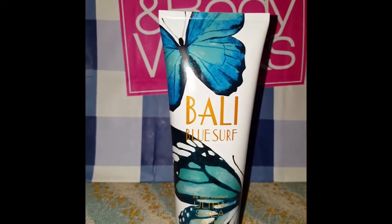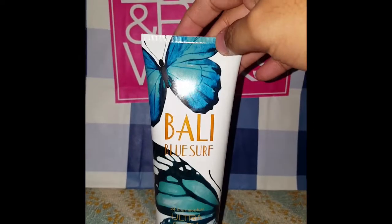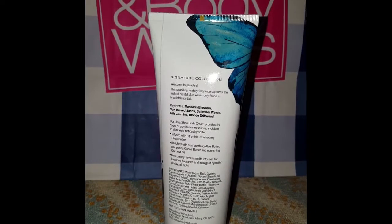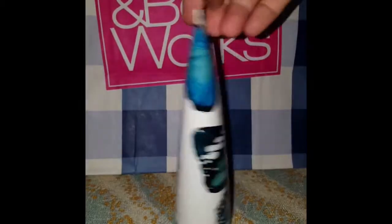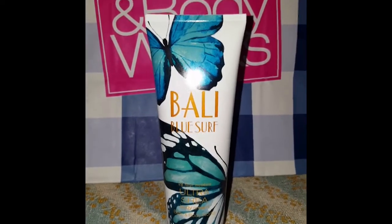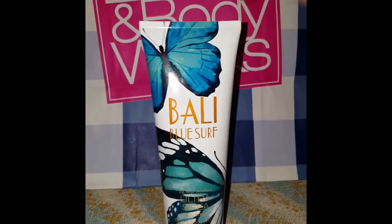The fourth one is called the Bali Blue Surf. This one also has a nice packaging — it has two butterflies. The keynotes are: Mandarin Blossom, Sand Kissed Scent, Saltwater Waves, Wild Jasmine, and Blonde Driftwood. This one smells like perfume — not too strong, not too sweet, and long-lasting. I love this one as well.